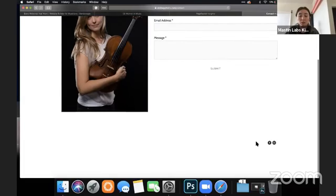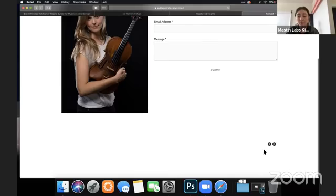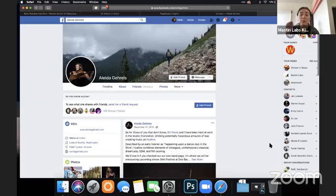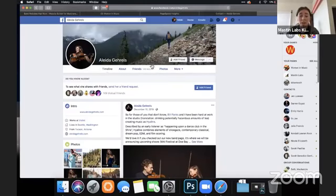I would recommend putting her social stuff bigger and more noticeable, and maybe even putting it as part of the navigation. The Facebook link takes me to her personal page — I'm not sure if that's on purpose; maybe she doesn't have a Facebook page for her music project. People are just going to have to add her as a friend instead of being a fan. I would recommend doing pages because in the future, if you want to run ads or host events, you have more business functionality using a Facebook page versus a Facebook profile.